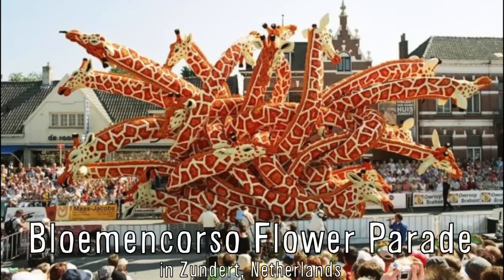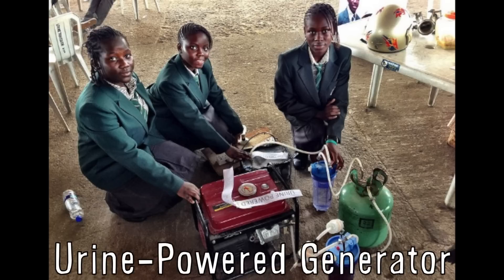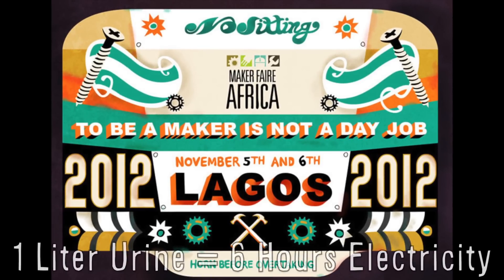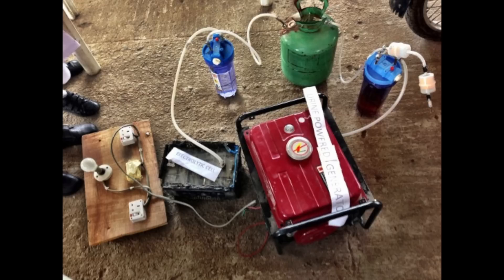Four teenagers created a urine-powered generator, presented at Maker Faire Africa. One liter of urine creates up to six hours of electricity. The system works by first separating out the hydrogen, which goes into a water filter for purification and gets pushed into a gas cylinder. The gas cylinder pushes the hydrogen into a cylinder of liquid borax, which is used to remove moisture from the hydrogen gas. Finally, the purified hydrogen gas is pushed into the generator.